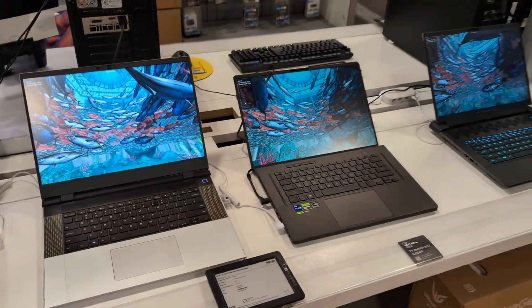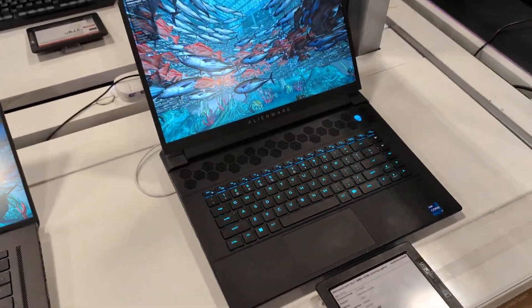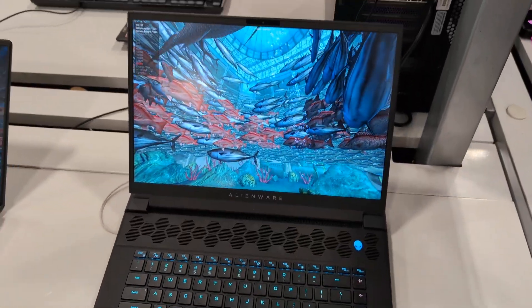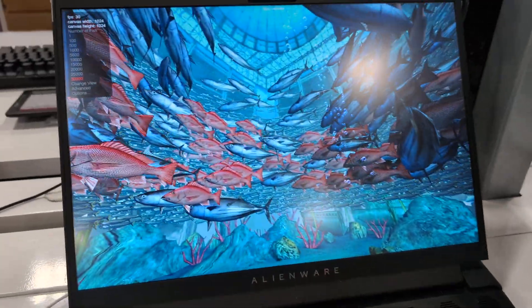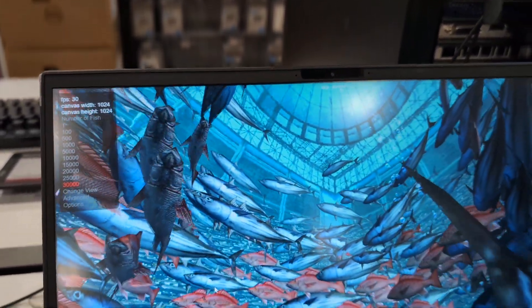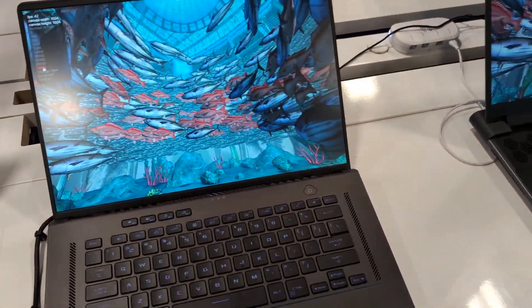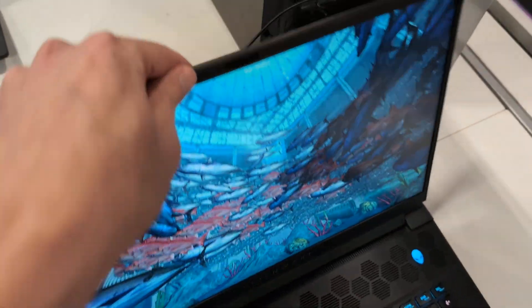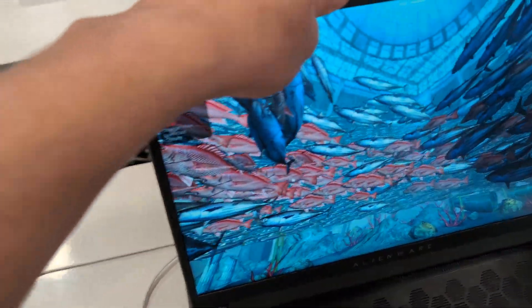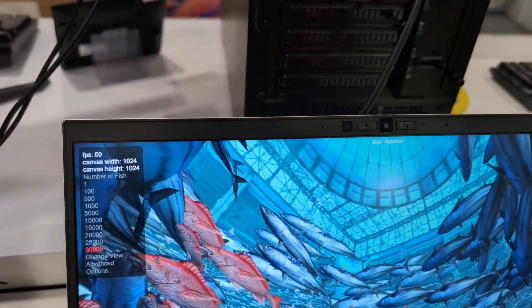This is the Framework 16 versus an Asus ROG versus an Alienware M16. Both are running in Edge at the same resolution. The Alienware is getting 30 frames per second, the Asus is getting 44 frames per second — both of those are plugged in on the back with their barrel connectors — and the Framework is running at 50 frames per second.